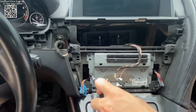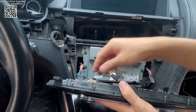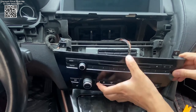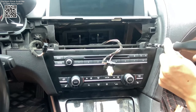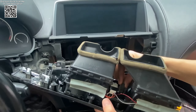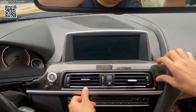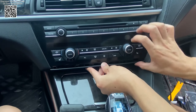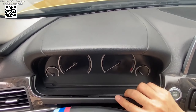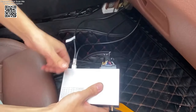USB playback enables video and music playback from USB devices directly on the factory screen, expanding entertainment options without compromising on quality. Installing the Scenario CarPlay interface is straightforward and does not require extensive modifications to your BMW's existing setup. The interface supports both iOS and Android systems, accommodating a wide range of smartphones and ensuring compatibility across different devices.